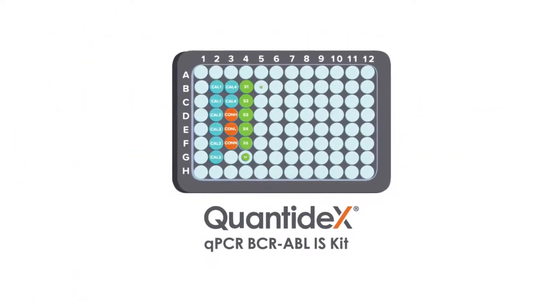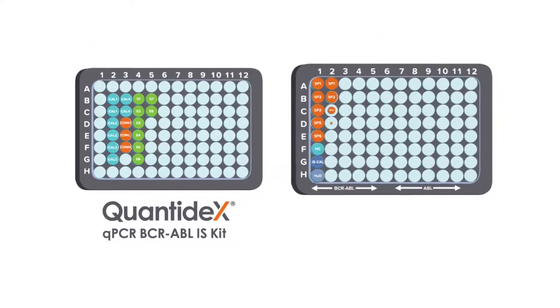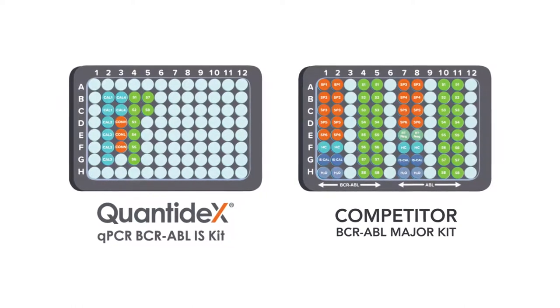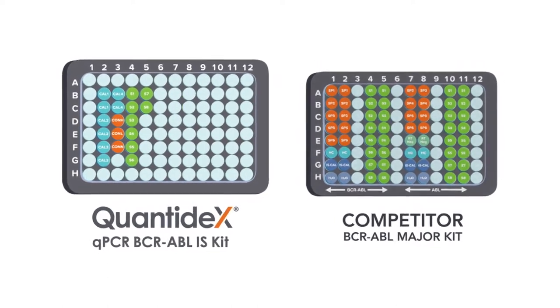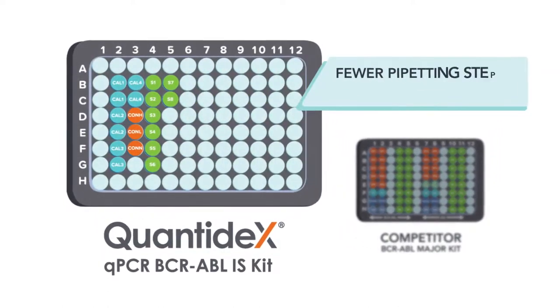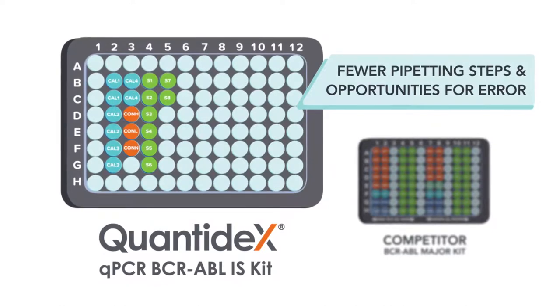Also, its unique multiplex design with fewer reactions per sample compared to competitor assays allows for higher throughput. Plus, the assay includes premixed reagents, which means fewer pipetting steps and fewer opportunities for error.